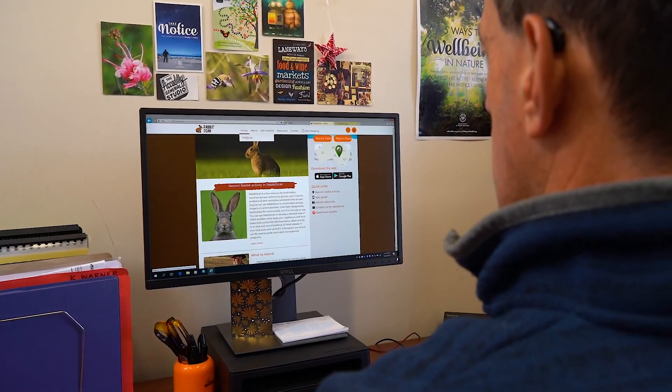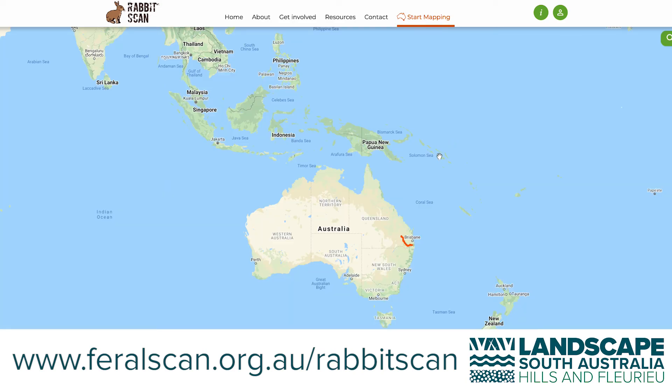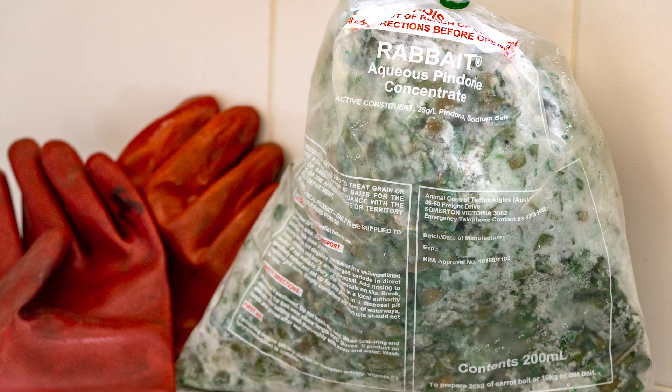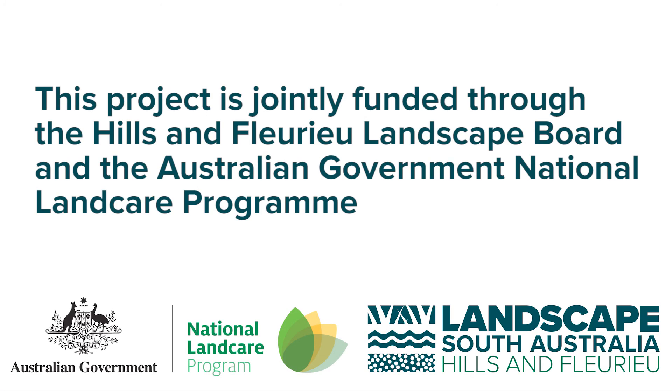Although not compulsory, it will be valuable to record any observed rabbit carcasses in a program called Rabbit Scan. It is critical to follow up with a Pindone baiting program four to eight weeks following the K5 treatment. If you follow the K5 and Pindone baiting program correctly, you should expect results.